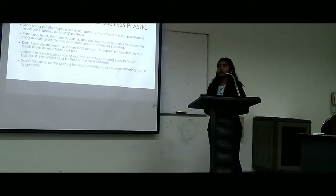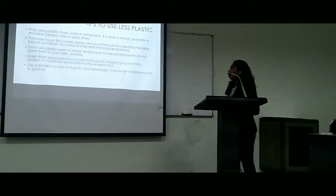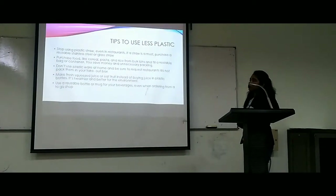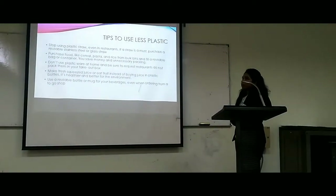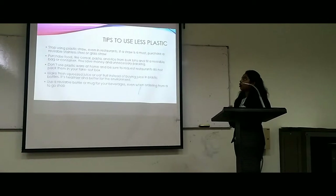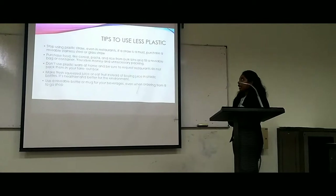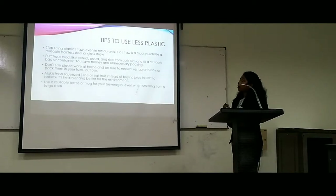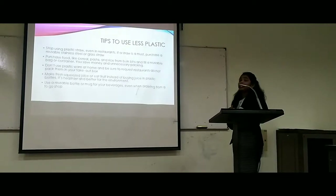Now I'm going to give some tips to use less plastic bags. First, we can stop using plastic straws, even in restaurants. If a straw is a must, you can purchase a reusable steel or glass straw. Second, purchase food like kale, pasta, and rice from bulk bins and fill a reusable bag or container — you can save money and avoid unnecessary packaging.